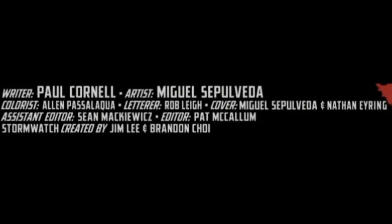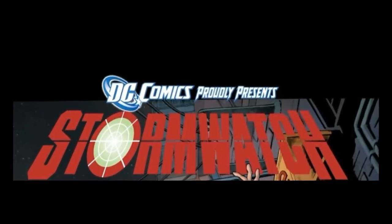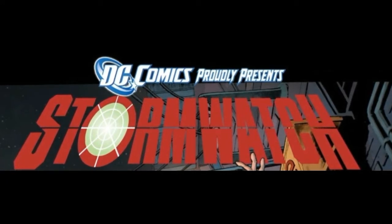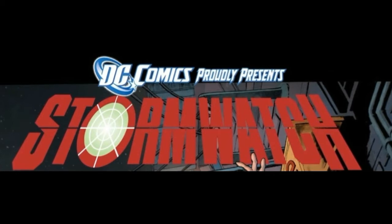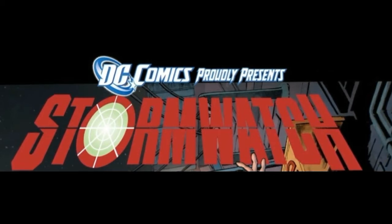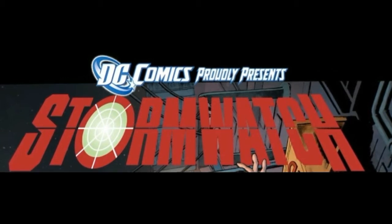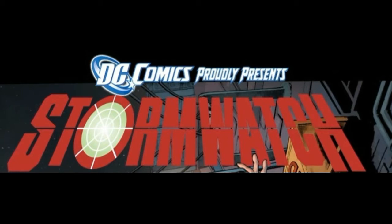This book is written by Paul Cornell. The artist is Miguel Sepulveda. The colorist is Alan Passalaqua. The letterer is Rob Lee and the cover is also by Miguel Sepulveda. Stormwatch was created by Jim Lee and Brandon Choi and originally started on Image, then moved to Wildstorm, and then DC bought Wildstorm. When the New 52 launched, Stormwatch and its characters were brought into the mainstream DC universe.